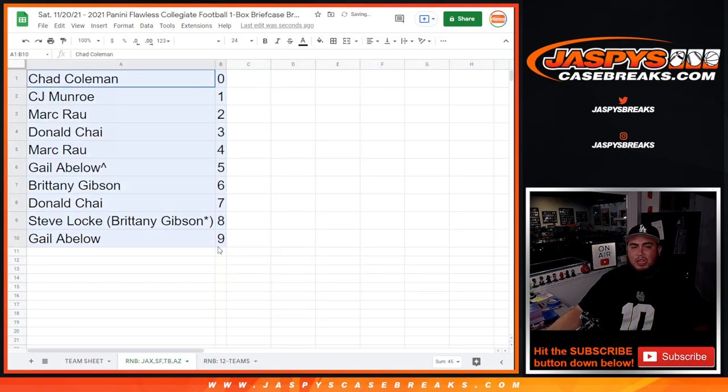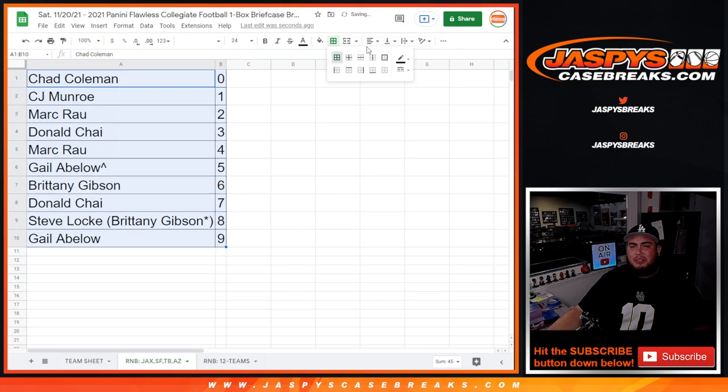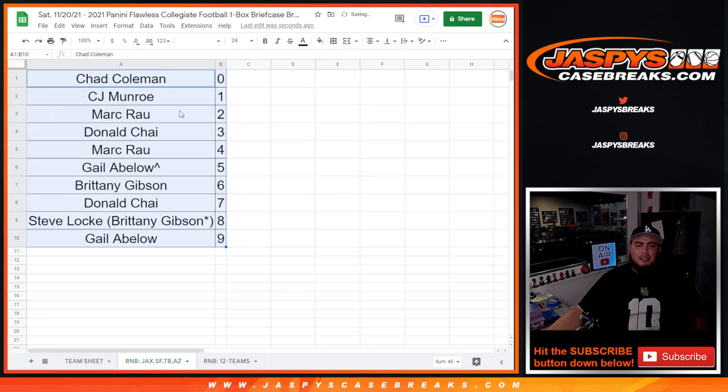I just gotta do one more randomizer for the 12 teams that were remaining — that also sold out. And then we can do the break after that. So appreciate you guys, good luck.